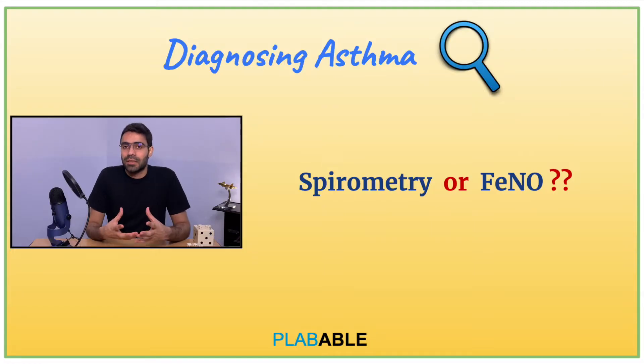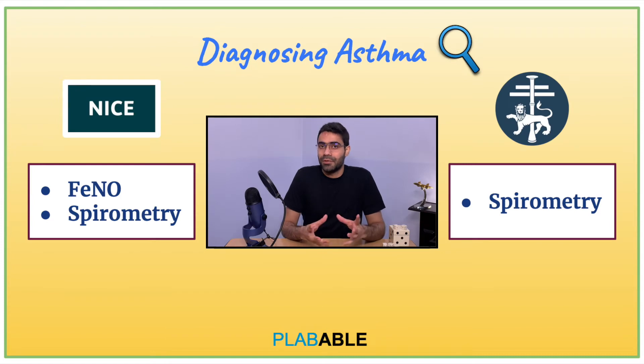When it comes to diagnosing asthma, NICE recommends FeNO test and spirometry. FeNO, or fractional exhaled nitric oxide, measures the amount of nitric oxide exhaled in your breath and is thought to serve as a marker for airway inflammation in diagnosing asthma. On the other hand, SIGN-BTS guidelines of 2019 say that FeNO test should only be used if there is diagnostic uncertainty, and they state that spirometry is the confirmatory test for diagnosing asthma.